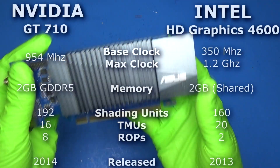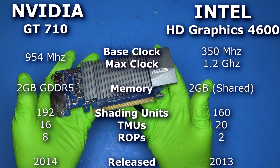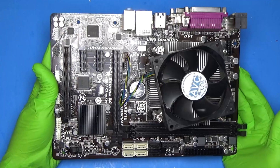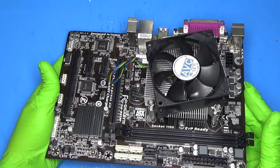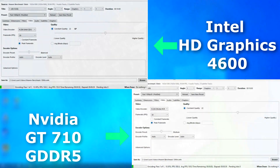For this video, I'll be using the GDDR5 version of the GT 710, which has all the same specs as the DDR3 model, just with faster memory. For the CPU, it's an i7-4770, using the same board and CPU as last time. But since it's been some time since the last video, I'll be rerunning all of the tests again.